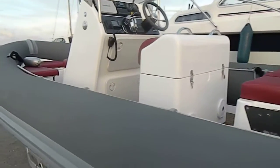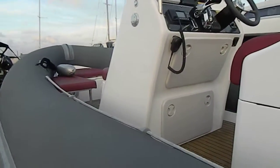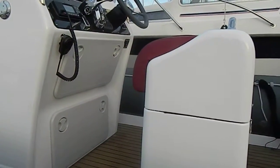For more information and photographs of this boat, please visit www.boatshedhailingisland.com.